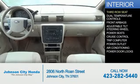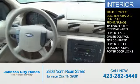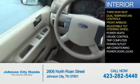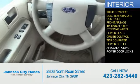On the inside, you'll find a third-row seat, dual temperature control, front airbags, an adjustable tilt steering wheel, power seats, cruise control, a trip computer, power outlet, and air conditioning.